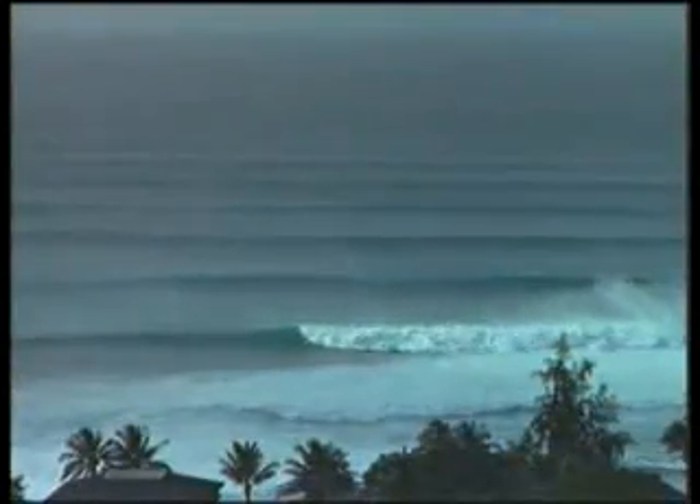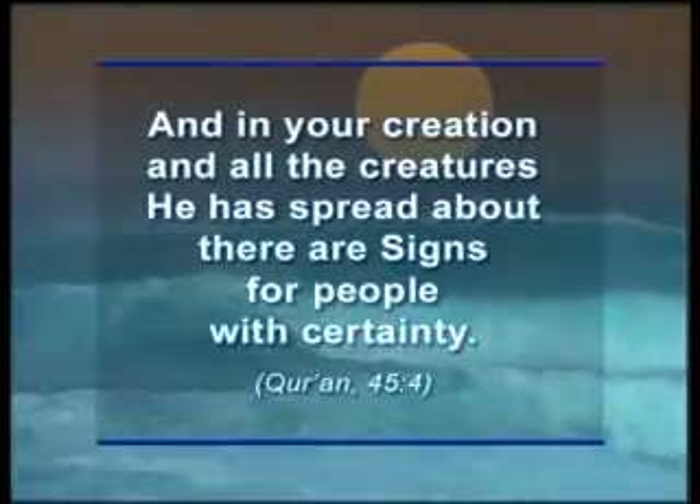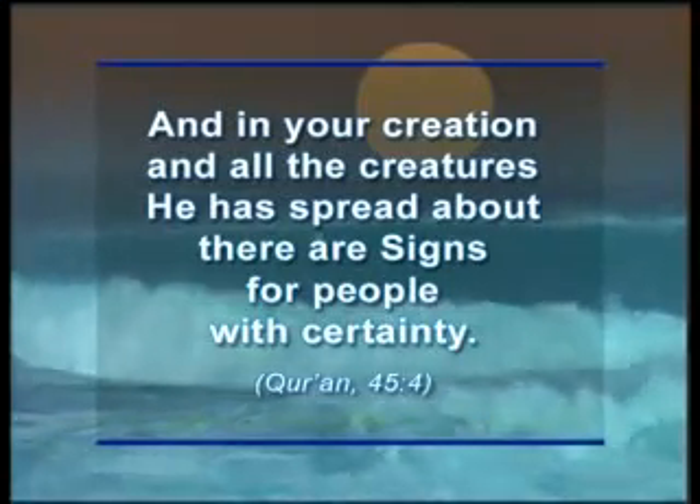This flawless design is a proof of creation for believers. In Surah 45, the Almighty God reveals to us the need to consider living things: 'And in your creation and all the creatures he has spread about, there are signs for people with certainty.'